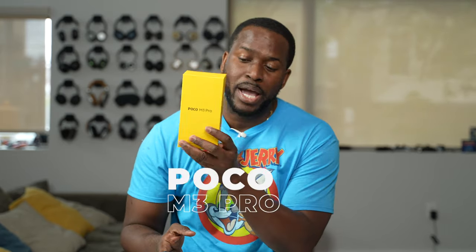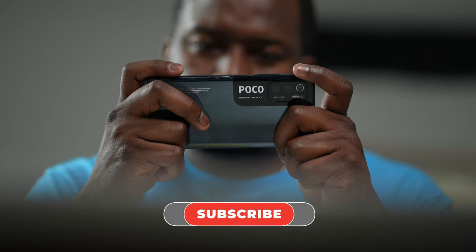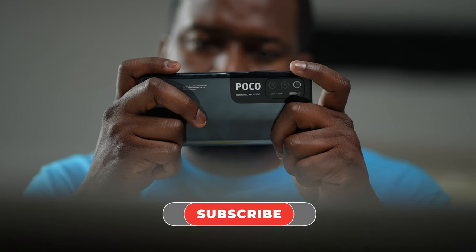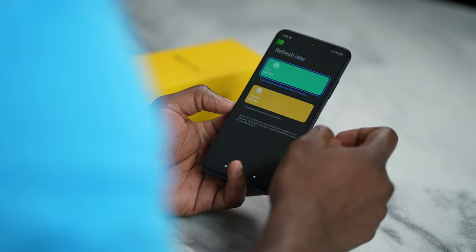Hey guys, Thunder E here, and in my hands is the brand new Poco M3 Pro 5G. This is Poco's latest M3 device, the successor to the M3 that came out last year. This is the mid-range entertainment fighter as Poco will call it, and the device packs in a lot of cool features — it's 6.5 inches, it's got a 90Hz display which is great especially when gaming, and it packs quite a punch.